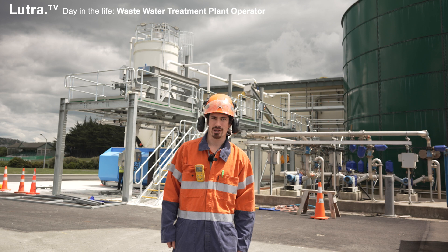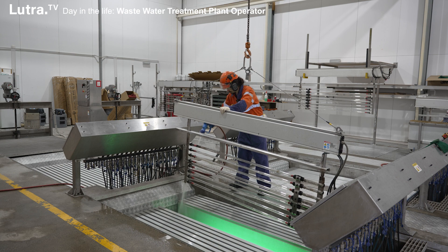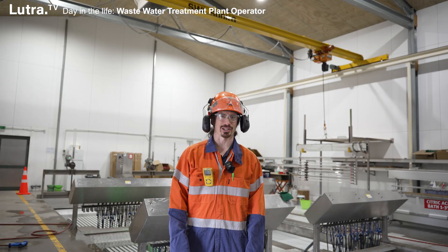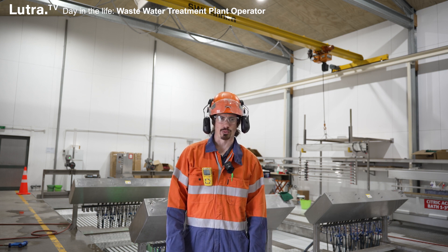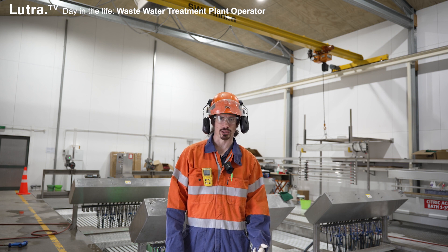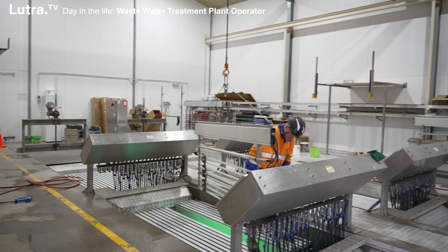Then we have a secondary stage through the BTFs and then UV treatment. This is the UV tertiary treatment area — it's the last line of defense before it gets taken out to sea. Basically what we're aiming for here is to treat the last of the effluent before it gets pumped out. What we take care of is E. coli, fecal coliforms, and enterococci.